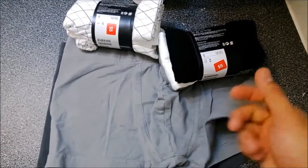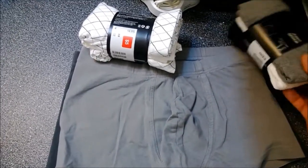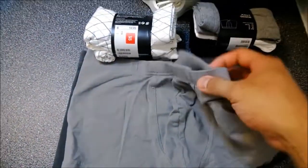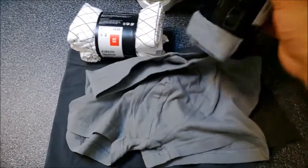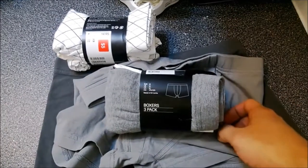My woman always compliments me whenever I wear these boxers — they look really slick and sexy. That's why I ended up buying all my boxers from H&M. They're very comfortable. They're not full boxers; they're mini boxer briefs, I'd say. And here's how they kind of look. They make you look so manly.